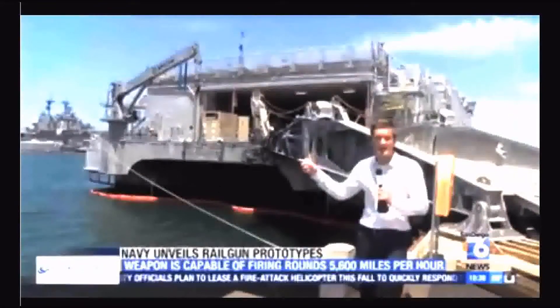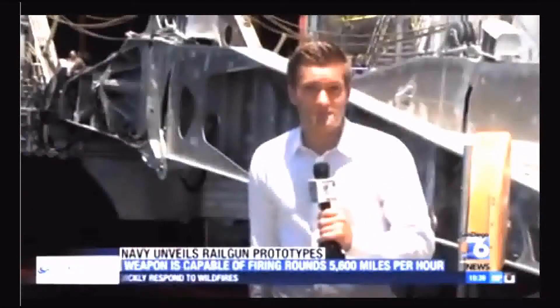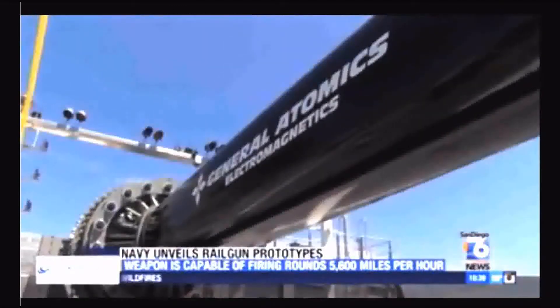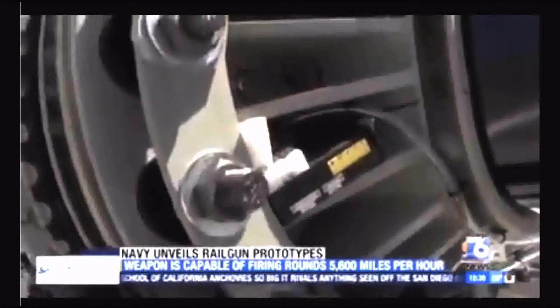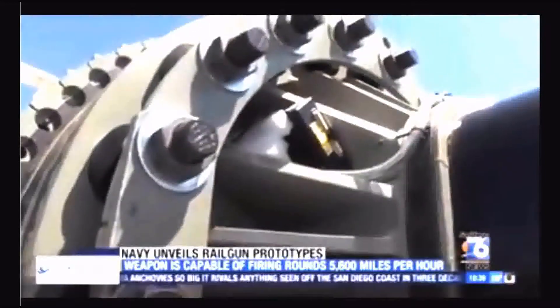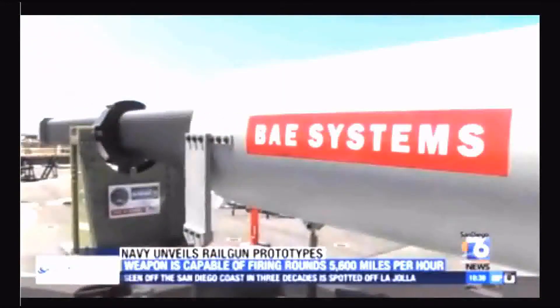The Navy will test the rail guns on ships like these in 2016 — joint high-speed vessels. The Navy expects to use the guns for real the following year. Navy officials say the rail gun won't replace conventional missiles, which can travel about twice as far, but they say it'll be a deterrent our adversaries won't want to deal with. Derek Stahl, San Diego, 6 News.